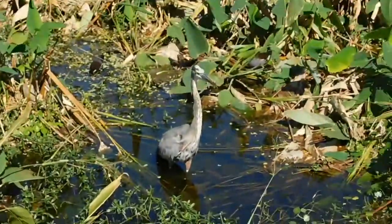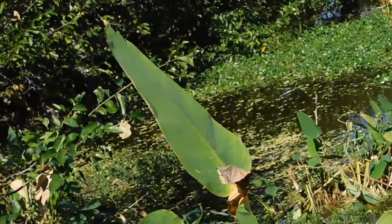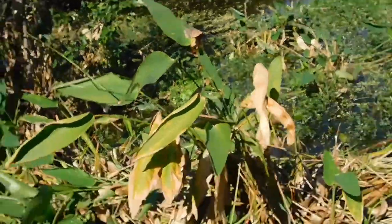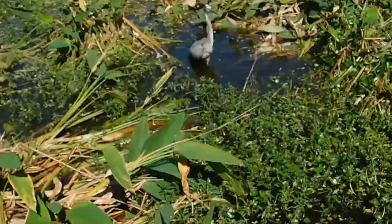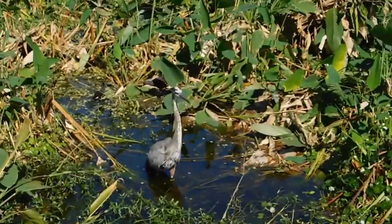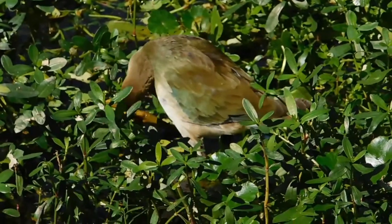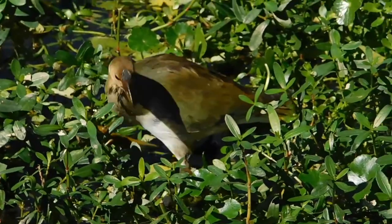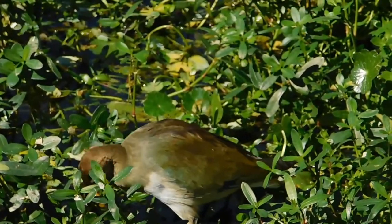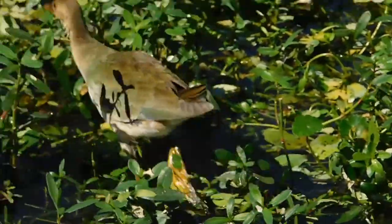Here are some larger alligator flag plants — some of it is drying out. Here's a better look at the female moorhen; you can tell she is much more drab in color, which is probably what is making the other male moorhens fight over her.